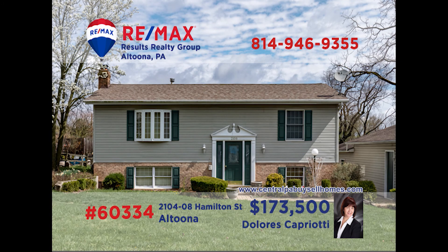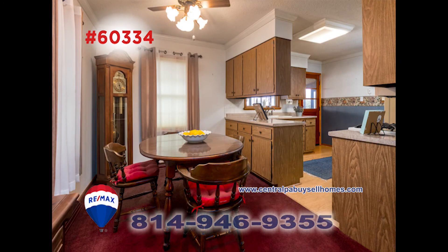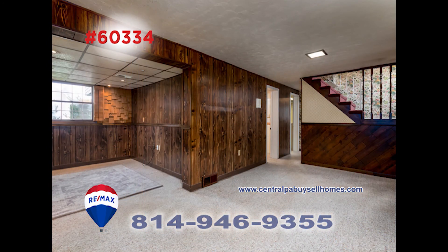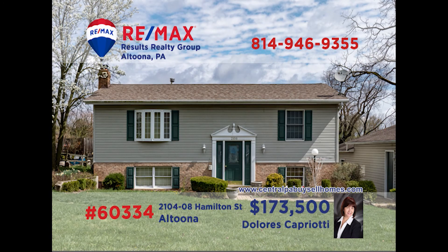REMAX Hall of Fame Realtor Dolores Capriotti is the lady to call to tour this spacious find. Hardwood floors are waiting under the carpet in the living room. The dining room is right around the corner from the kitchen, where you'll find plenty of workspace and a nice vinyl floor. Downstairs, this three-bedroom, one-and-a-half-bath find has an amazing family room that's ready for fun. This one sits on a triple lot and must be seen. Call Dolores today for a tour.